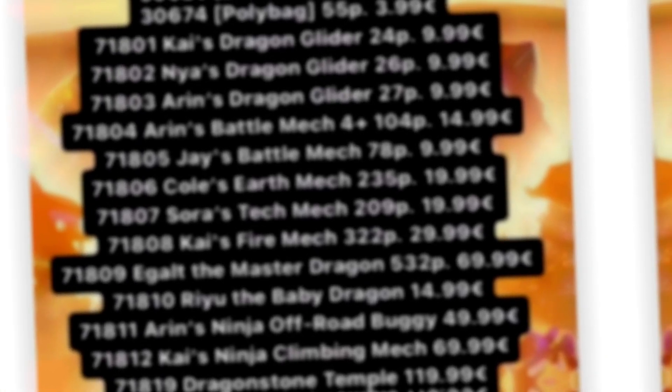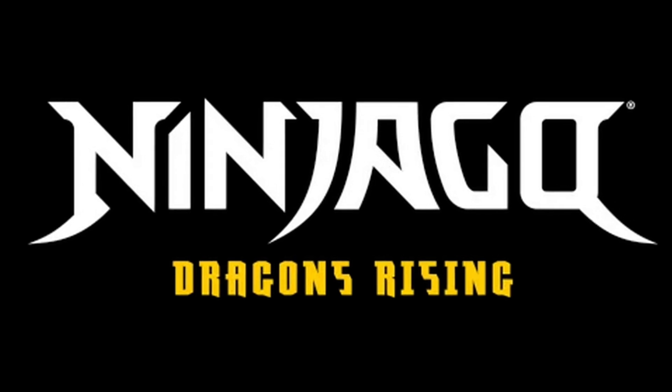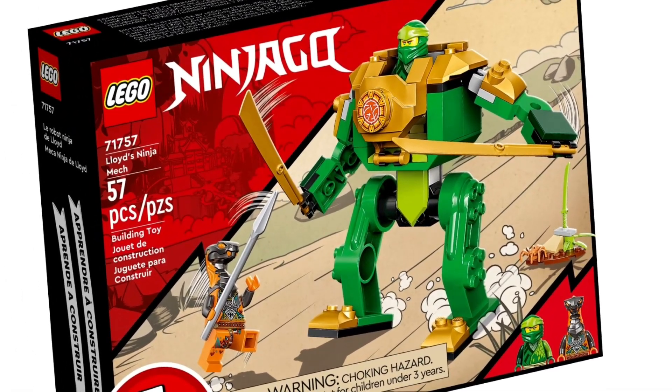We've got a brand new setlist for 2024 Ninjago Dragon's Rising sets by Promobricks. First, we have Arryn's Battle Mech, which is a 4-plus set and it will include 104 pieces and cost $15.